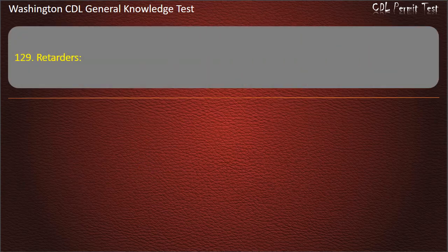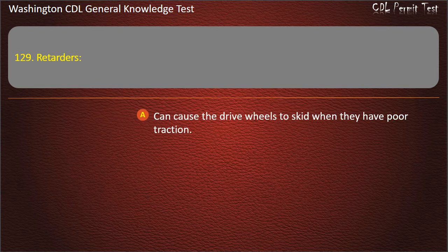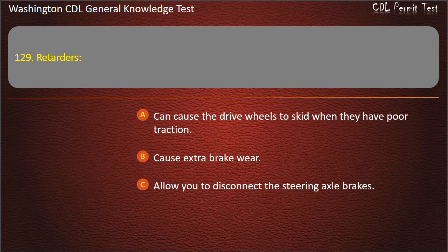Question 129. Retarders: Can cause the drive wheels to skid when they have poor traction; Cause extra brake wear; Allow you to disconnect the steering axle brakes. Answer: Can cause the drive wheels to skid when they have poor traction.